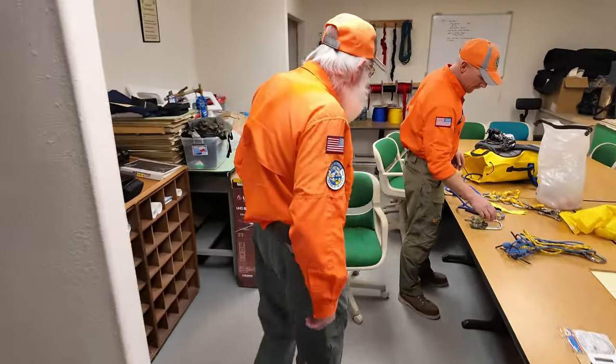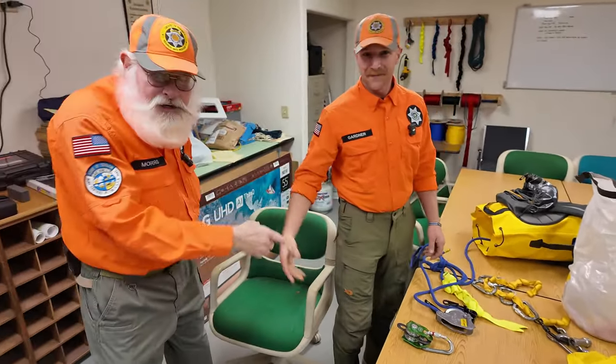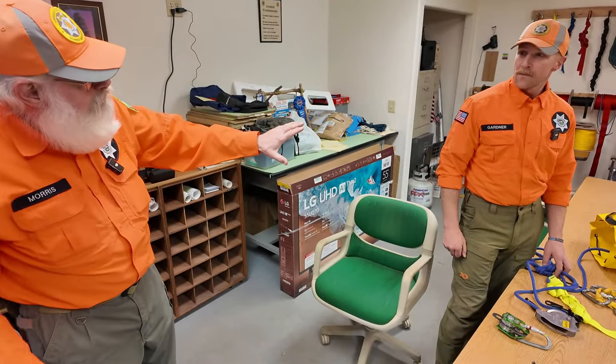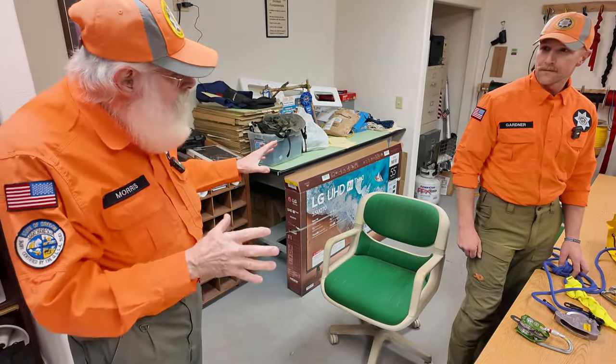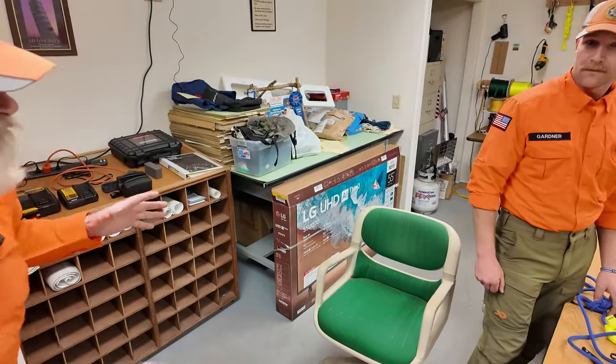Hey Bill, come on in. Howdy. Hey Bill — Dan Gardner. This is Dan Gardner, folks. He's our Rope Team Coordinator. I want you to tell them just a little bit, Dan, about what it takes to be a Rope Team Coordinator and what it takes just to get on the Rope Team in the first place. What's it about?